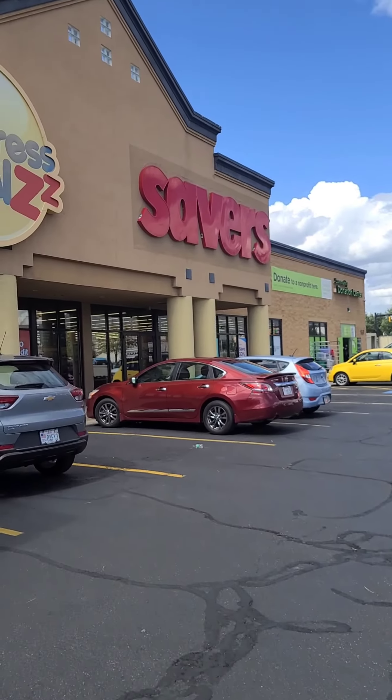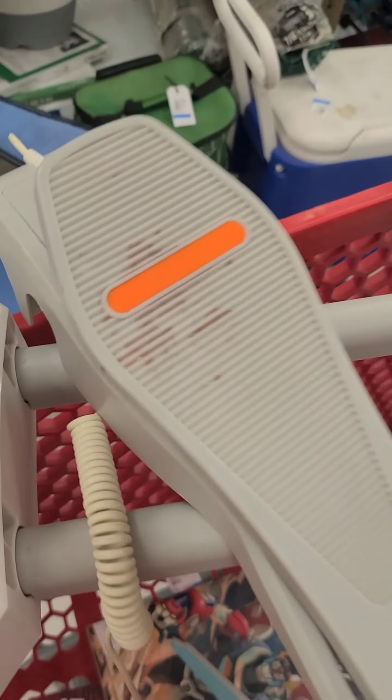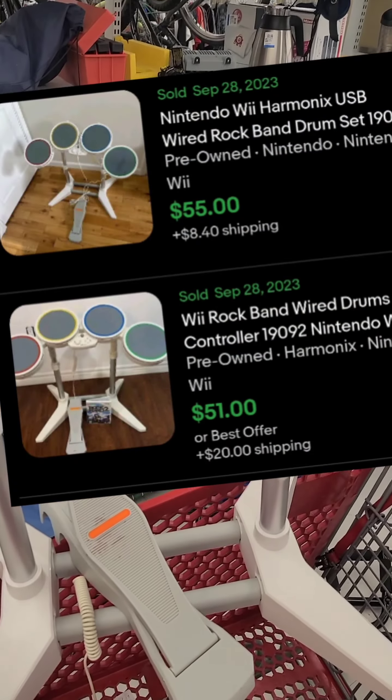I sell junk on the internet for a living, so let's go find some junk! Found a rock band kit for six dollars, and it needs just a little bit of cleaning, but with Q4 coming, this should do really well for us.